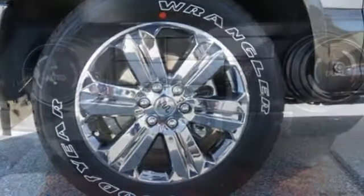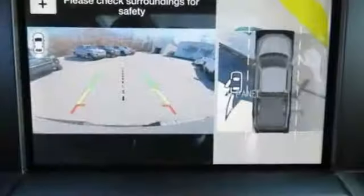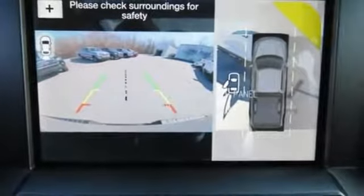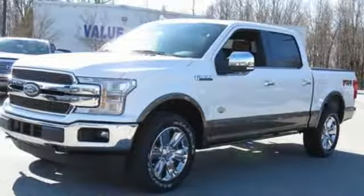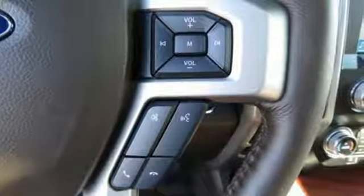Integrated navigation system with voice activation, power heated mirrors, heated and ventilated leather bucket seats, automated parking sensors, auto dimming mirrors, dual zone climate control, automatic transmission, trailer brake controller, electronic shift on the fly, and twin turbo V6 engine.